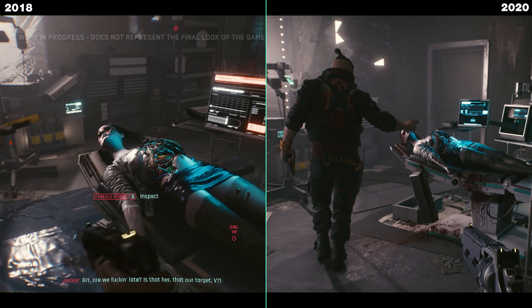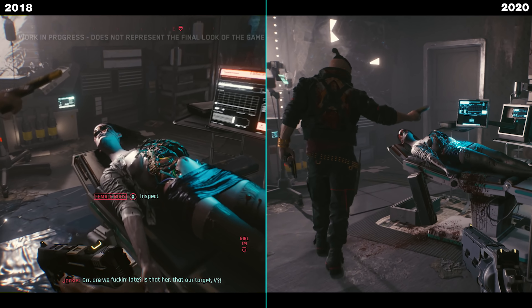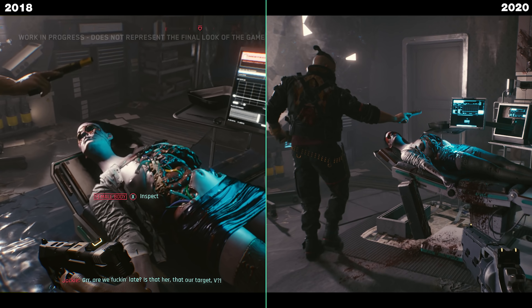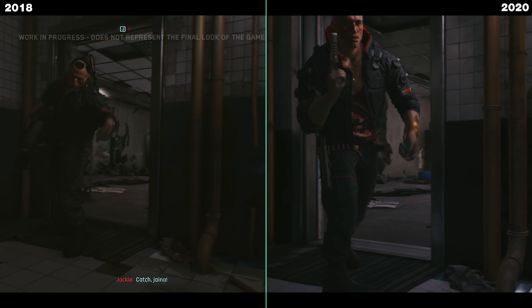Here are some shots of the scavenger mission where you and Jackie try to rescue a girl who has been kidnapped for her implants. The biggest difference I could spot is that we now have way more gore — a lot of blood spatters going on all over the place. The light coming from outside the building also looks more natural, and the lights from the computer reflect on the surface a little bit better. The ground is a little bit less shiny, so it looks more realistic. Pay really close attention to Jackie's hand on the weapon — now we have the weapon being illuminated by the LED lights from the monitors, which was not the case previously.